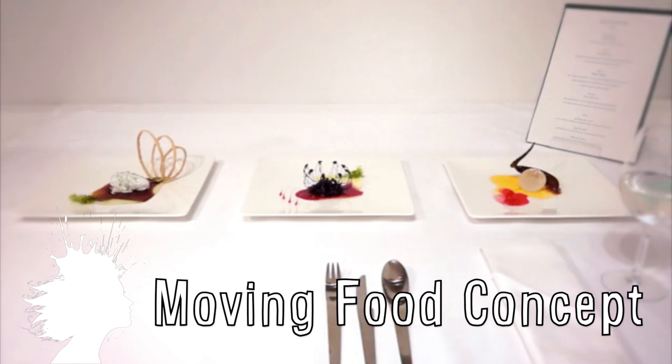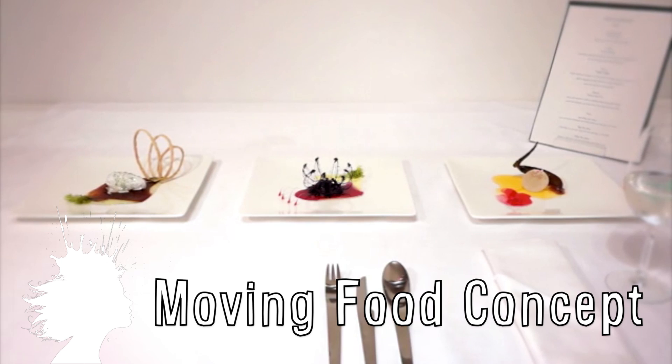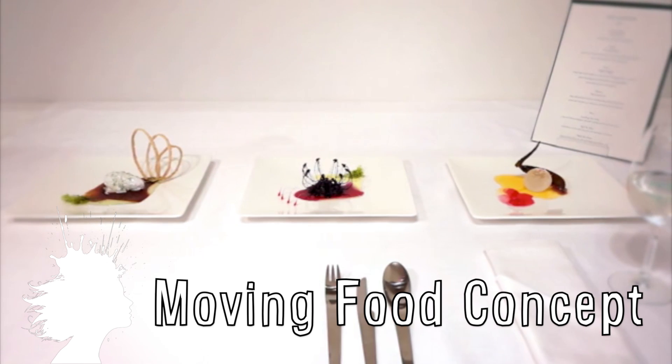Finally, Min Soo Kim's living food project is a concept involving food that moves on the plate and in your mouth by building on developments in synthetic biology.